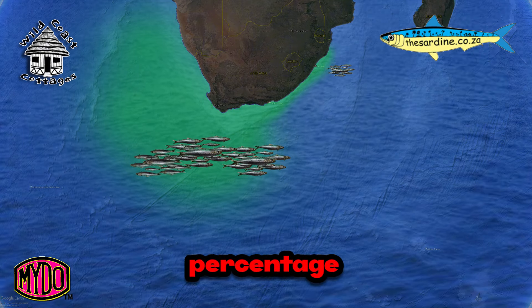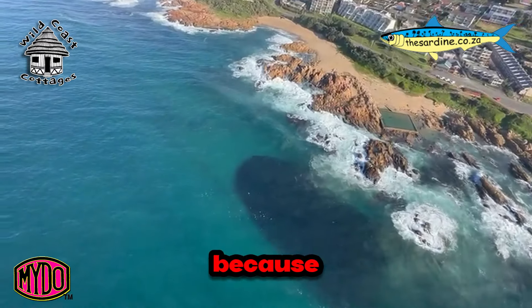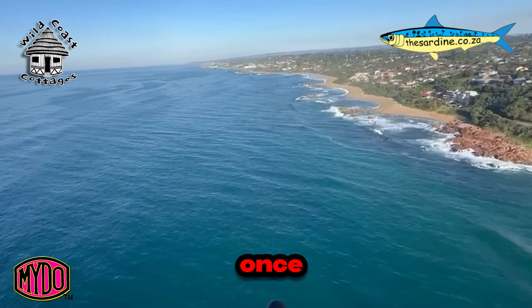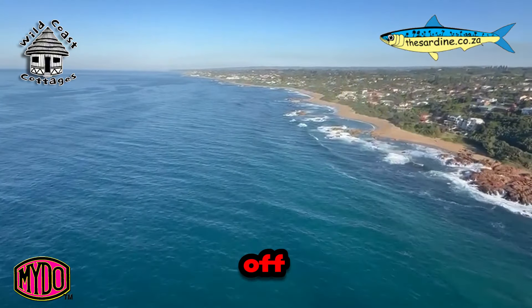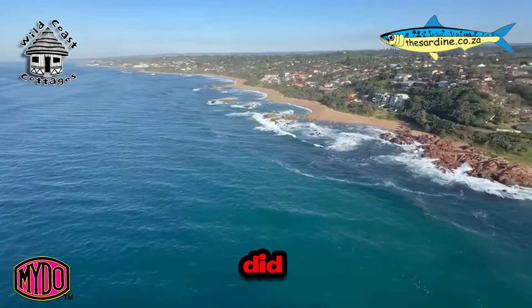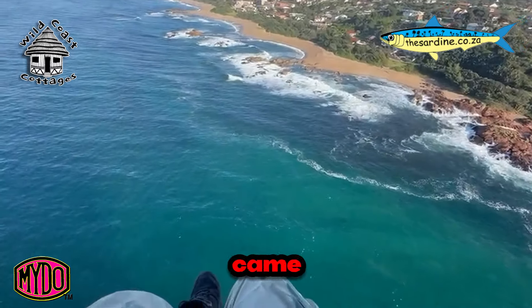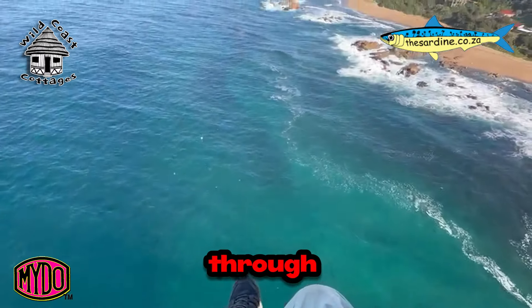A certain percentage of that biomass, when that migration happens, splinters off and because of a variety of factors, that little group moves up the east coast by mistake. This is only once a year that this whole biomass moves up. The shoal that was sitting off the east coast deep in the Cape normally gets held up a lot longer than it did this year. But due to very favorable conditions, a big south swell and that front that came through moved them up the coast extremely fast, and they came through about a month early.